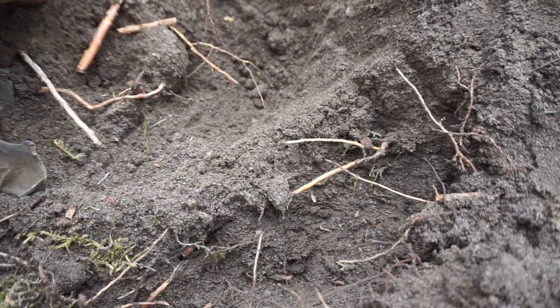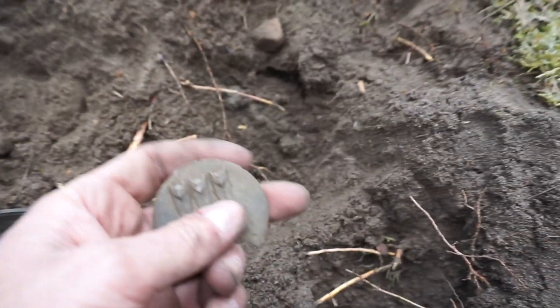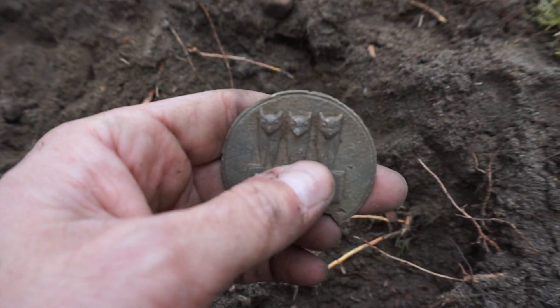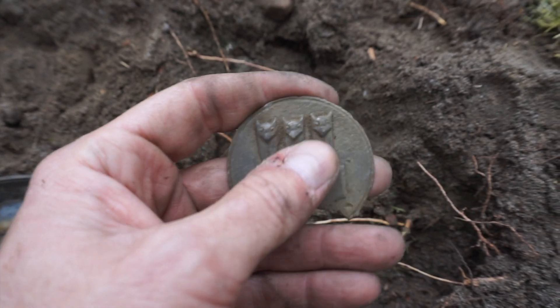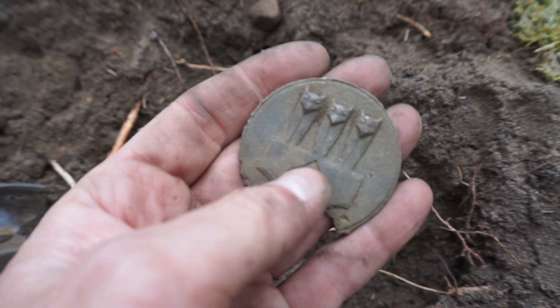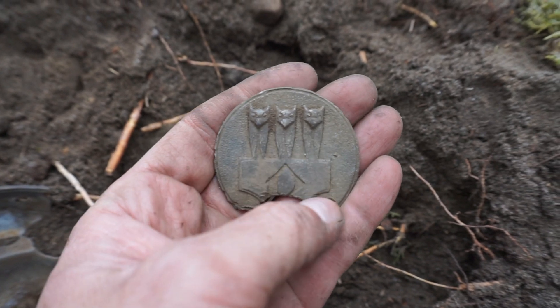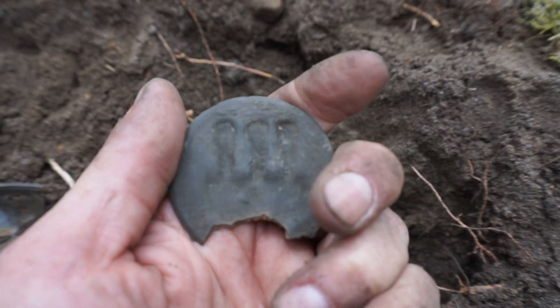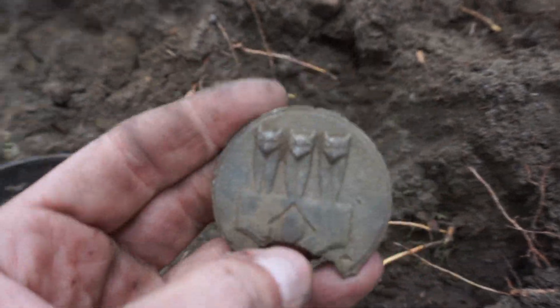And then this was in there, which got me so excited. I thought it was a coin. It's not a coin, but it's very cool anyway. If this is World War II, it's some type of token or medallion. It has a pattern here — it looks like three wolves. About the size of a half dollar.